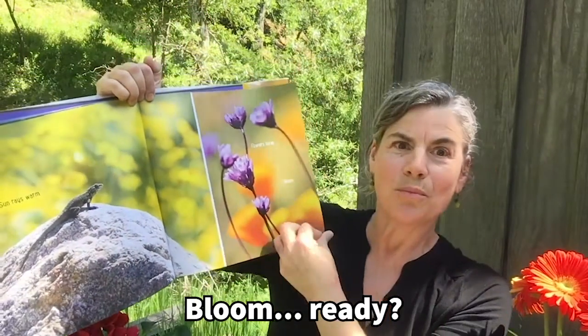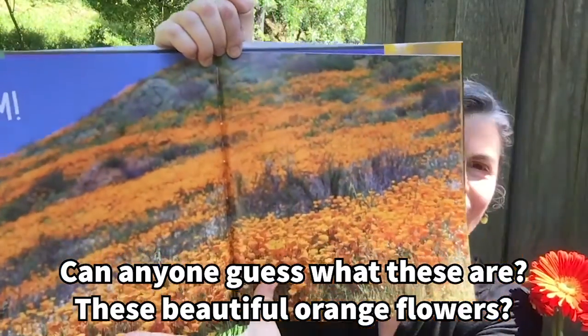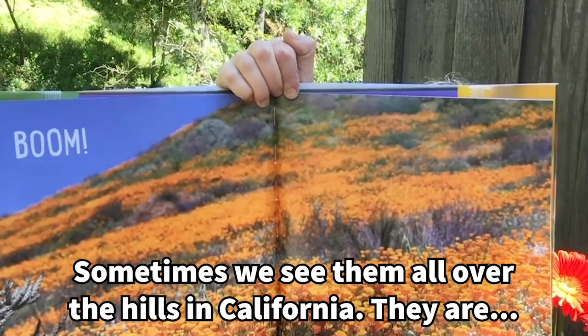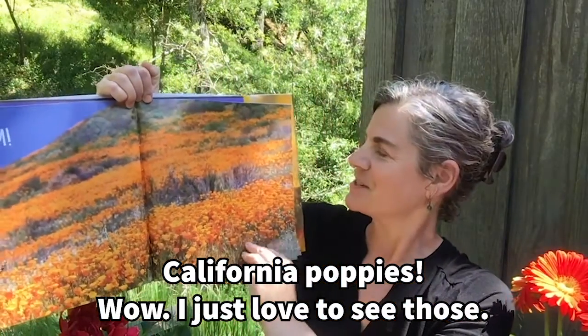Bloom. Ready? Boom! Can anyone guess what these are — these beautiful orange flowers? Sometimes we see them all over the hills in California. They are California poppies. Wow, I just love to see those.